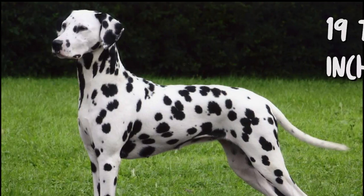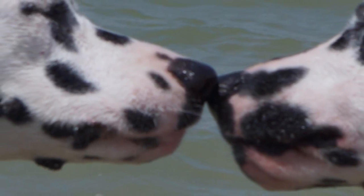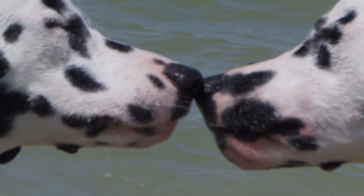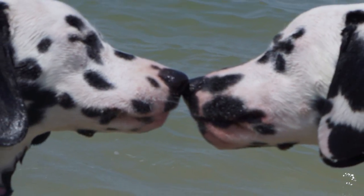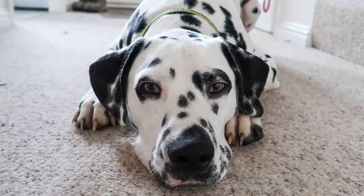A fully grown Dalmatian typically has a height in the range of 19 to 23 inches and weight in the range of 40 to 60 pounds. It is a strong, muscular dog capable of great endurance and agility. The distinctive spots range in size from 30 to 60 millimeters and are generally black or liver on a white background.